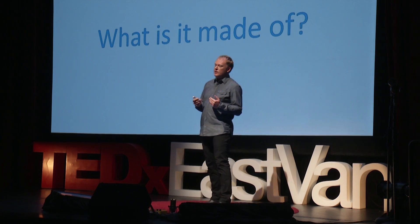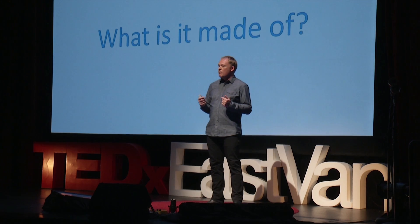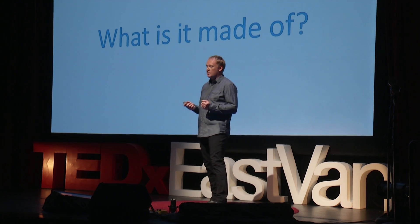I'm an architect. I work every day to design and specify materials and make healthy buildings. But today, we need your help — we need you to ask this simple question: what is it made of? When you go to buy paint, ask the question. When they're putting new carpet in your office, ask the question. When they're putting new floors in your child's school, ask: what is it made of?